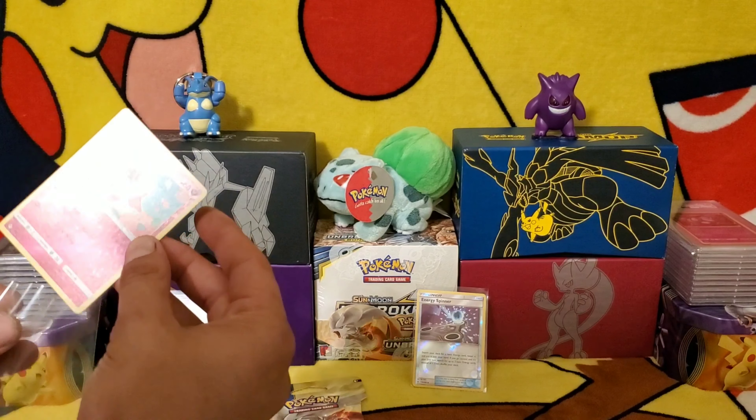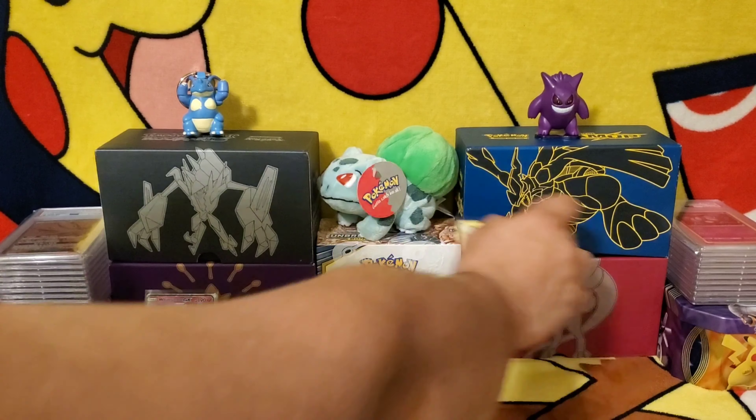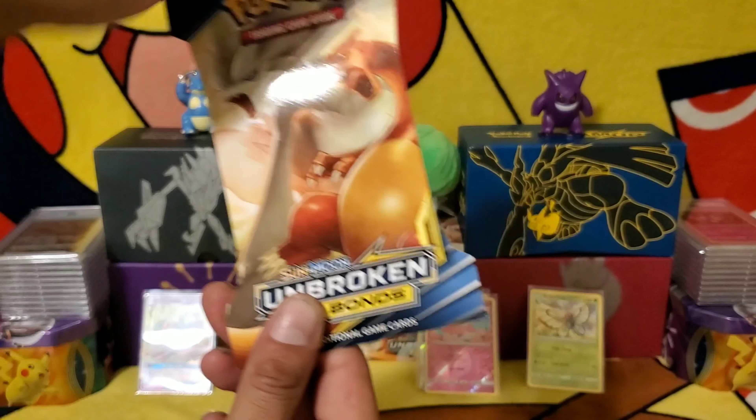Not too shabby. That Whimsicott is so far the winner of this pull. Let's move on to the final pack and see if the Charizard is inside.